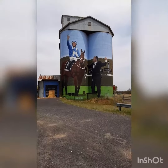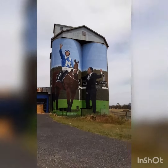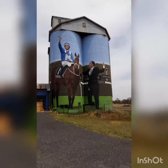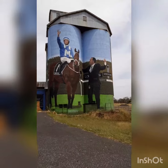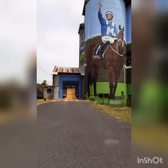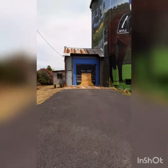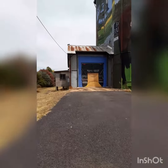Welcome to Dunydoo. We're at the silo art at the moment, depicting the famous Winx racehorse and the owner, and it's just got the back to look at now because they've added on recently.